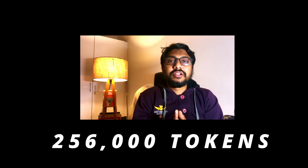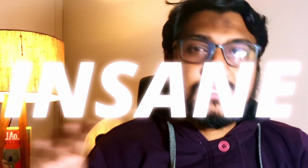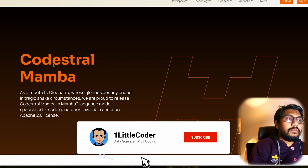Mistral mentioned that they tested this model with a 256,000 context window and it worked fine. That means it is going to be incredible for coding-related tasks. I think this is probably a leap forward in open models if this model actually works on consumer-grade hardware with that kind of huge context window.